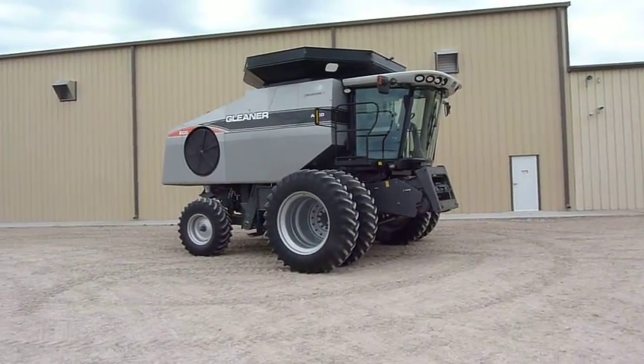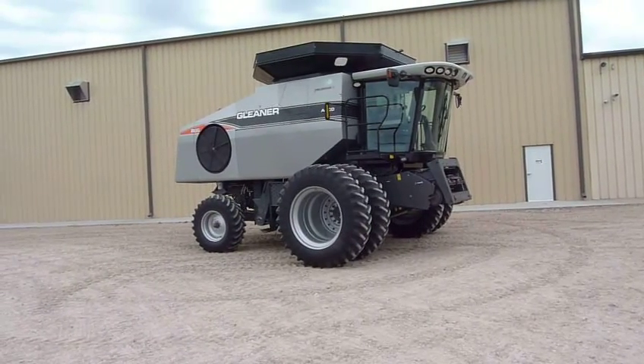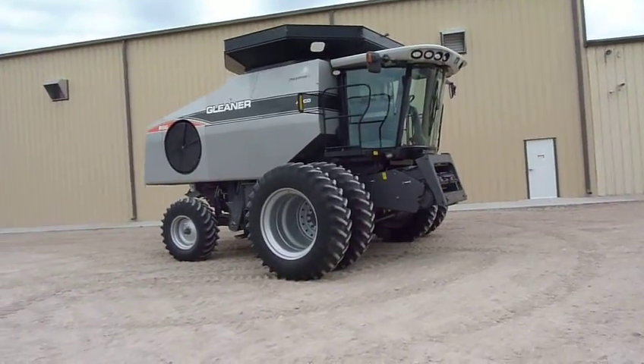Here's a 2009 Gleaner R66 Combine. This combine's got 1,224 engine hours and 902 separator hours. It's a corn and bean version.